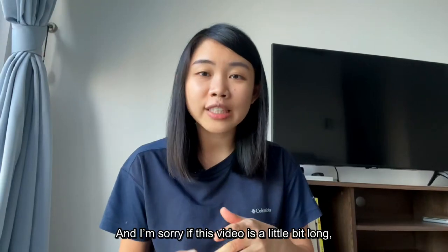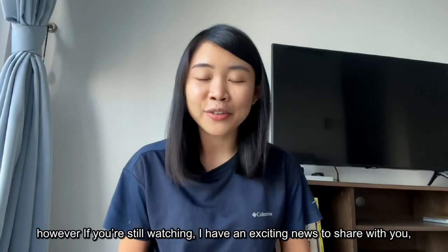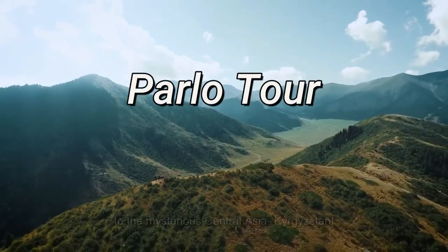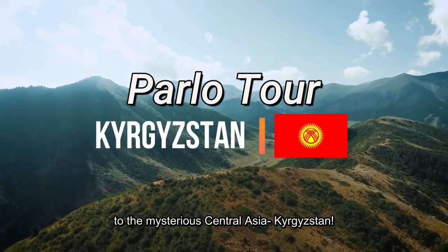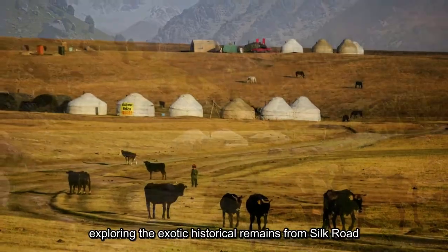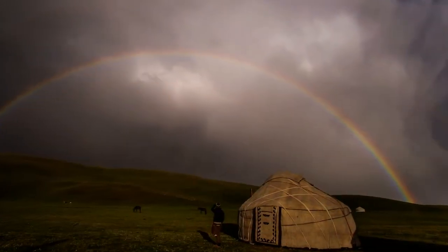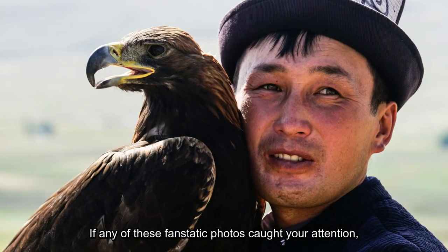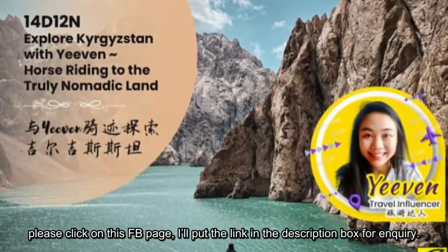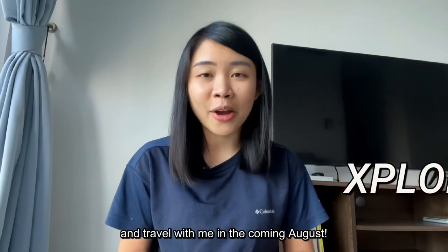I'm sorry if this video is a little bit long. However, if you are still watching, I have exciting news to share. In August, I'm affiliated with a local tour agency named Palotour for a trip to the mysterious Central Asia — Kyrgyzstan. I will be galloping on the vast grassland, exploring exotic historical remains from the Silk Road, and sleeping in a local yurt. If any of these fantastic photos caught your attention, please click on this Facebook page — the link is in the description box. You may secure a seat and travel with me in the coming August.